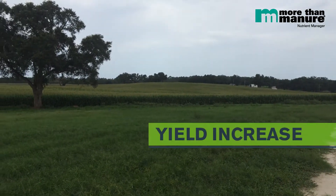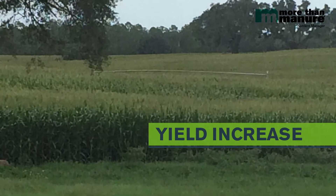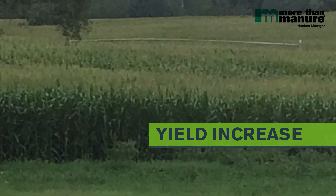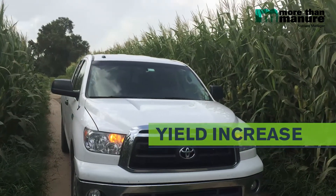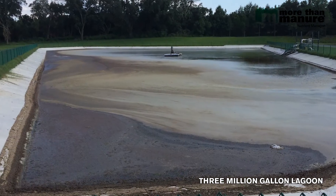We've seen a 7-10% increase on our yields. I was kind of skeptical when Randy brought it up to me and wanted me to try it, because I've tried a lot of stuff that didn't work.